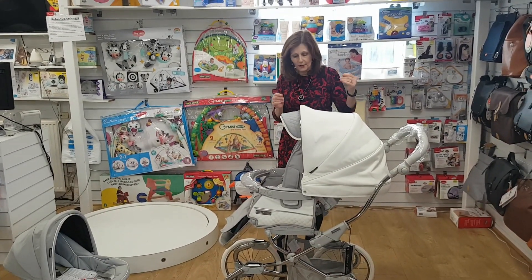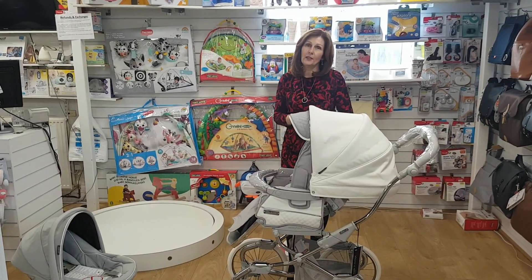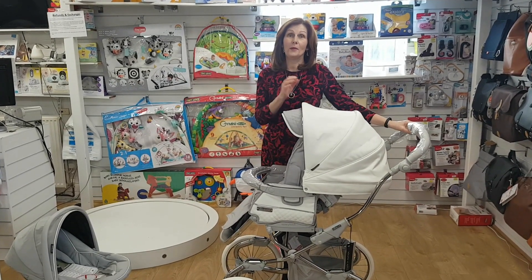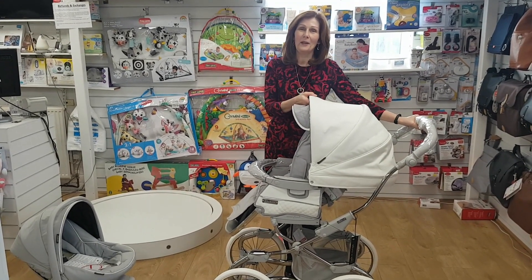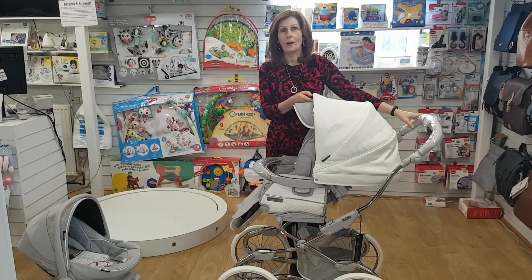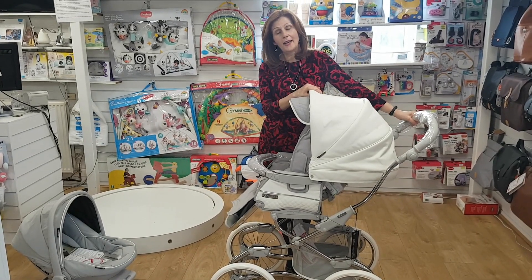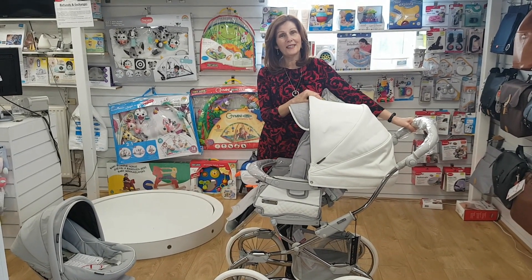This is the stunningly good value Stylo Class pack — exclusive to us at Baby Lady in dark grey, at £999 at the moment. At the point we're doing this video prices are going up all over the place, so do check that with us before you order. If you do want some more details please get in touch by any of our normal channels. Thank you for watching today.